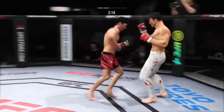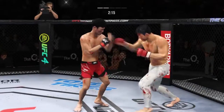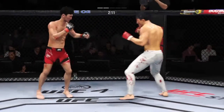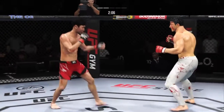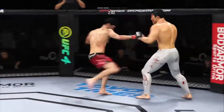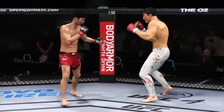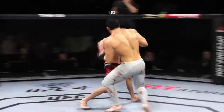They continue to exchange. He is so sound defensively — nice job to raise the guard there. It's the relaxation that allows him to see things coming and block most of the strikes. So a much different approach from him here in round two. Took him a while to find the range and get in his striking rhythm, but he's found it here and has really picked up the pace.